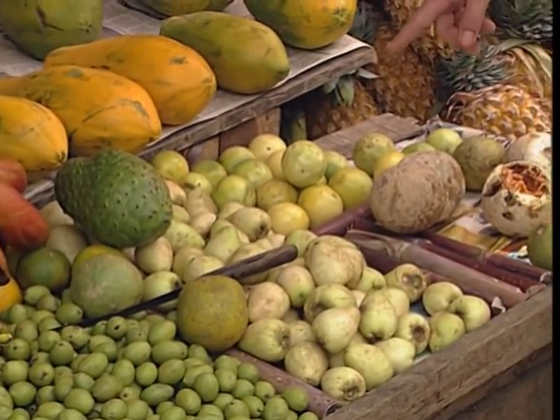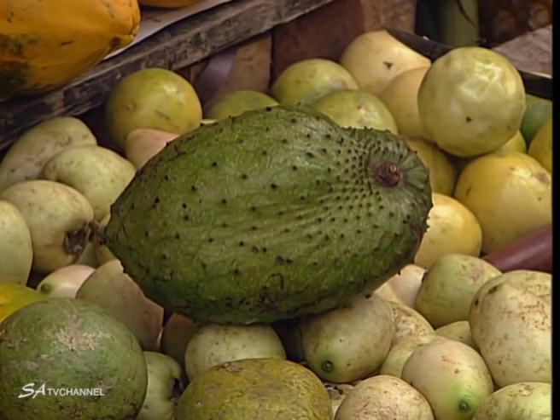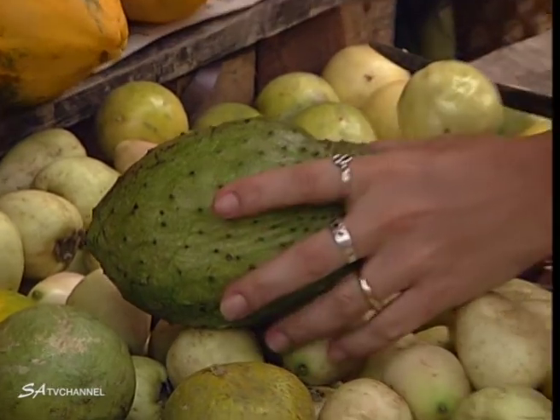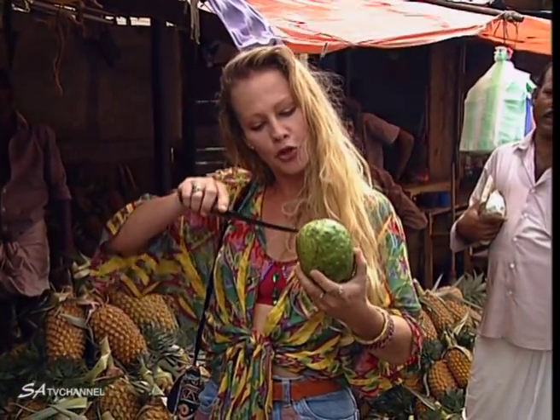Olives. And the pièce de résistance — sour stuff. This fruit makes the most marvellous mousse, and you can drink it. They make wonderful juice out of it.